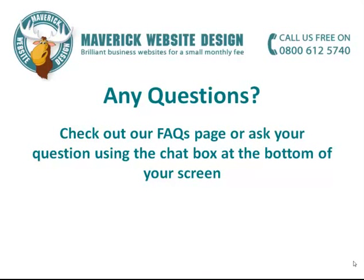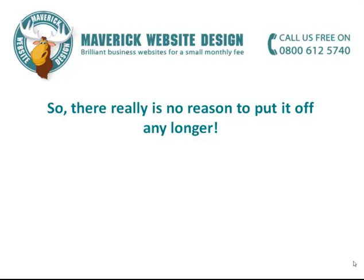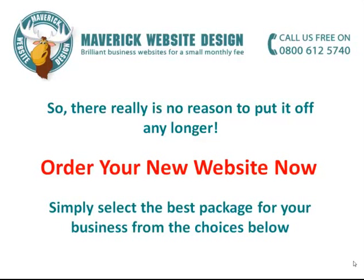If you have any questions, please check out our FAQs page, or ask your question using the chat box at the bottom of your screen. Alternatively, call us now for free on 0800 612 5740 and we'd be delighted to help. So, there really is no reason to put it off any longer. Order your new website now, simply by selecting the best package for your business from the choices below.